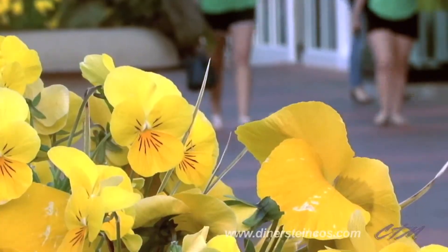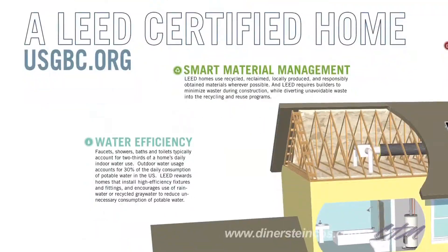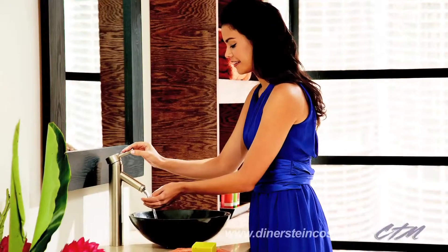At Dinnerstine Companies, it's not easy being green. A lot of careful planning and significant effort goes into creating our LEED certified multi-family housing, but the results are absolutely inspiring.